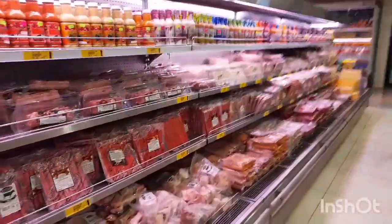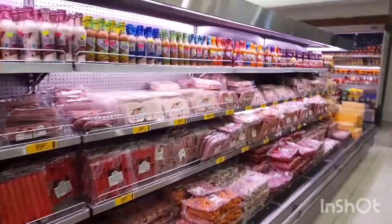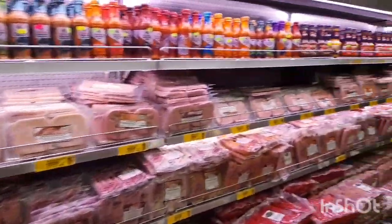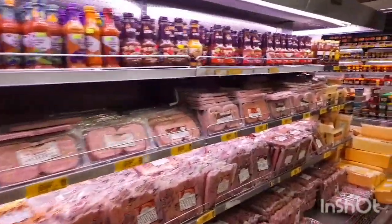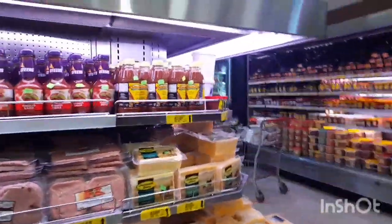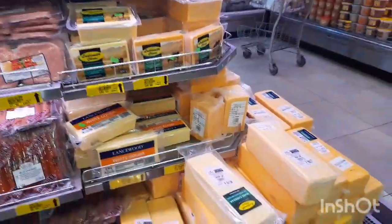They also have more sauces over here and there's a whole variety of cold meat. And there's a lot of cheese over here too.